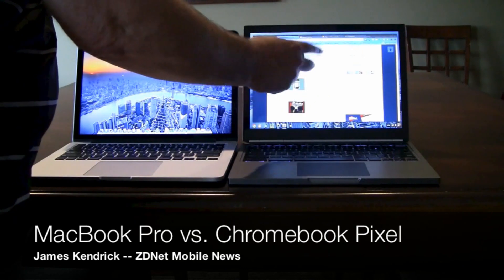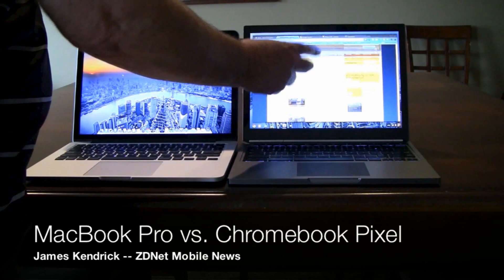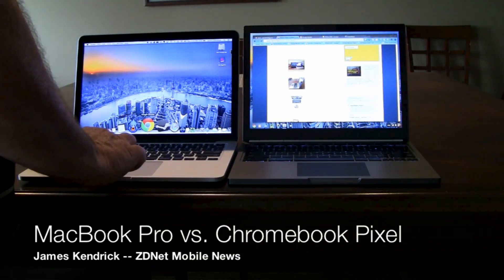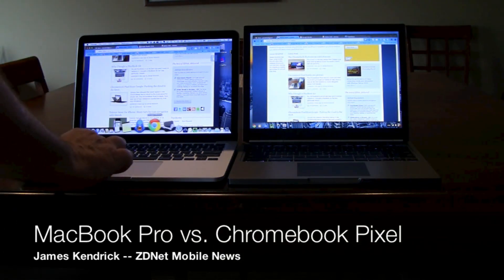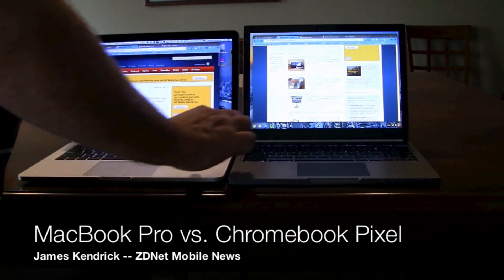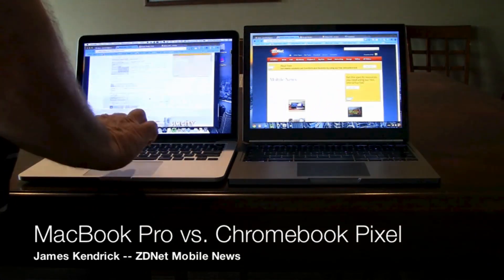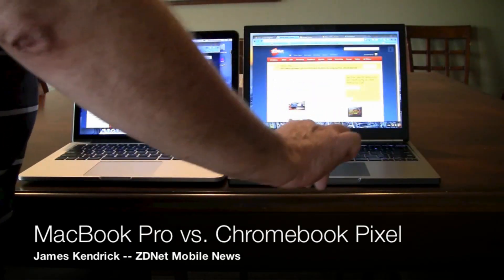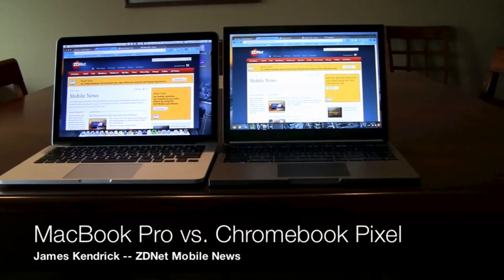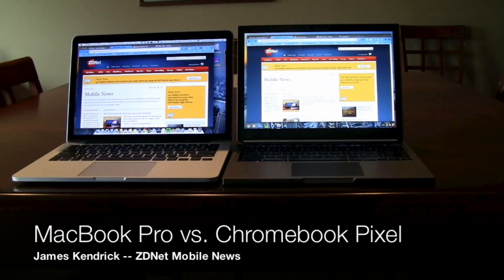Both are very well performing devices with the Core i5 processor. Let's get this one fired up so you can see how fast they scroll. And that's the beautiful displays on both the Chromebook Pixel and the MacBook Pro with retina display — both very, very nice machines.